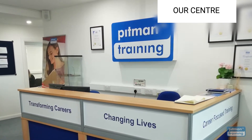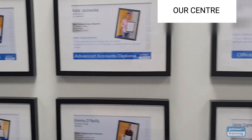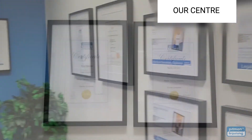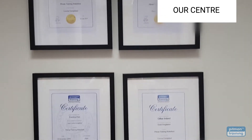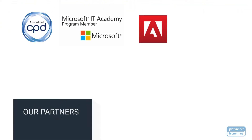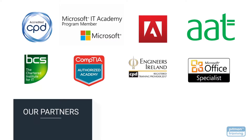Pitman Training is a highly respected and award-winning organisation specialising in career-based training for over 180 years. We now offer over 400 courses, all accredited by the CPD Standards Office, as well as by a range of partners including Microsoft, Adobe, the Association of Accounting Technicians, BCS, CompTIA, Digital Marketing Institute, Engineers Ireland and many more.